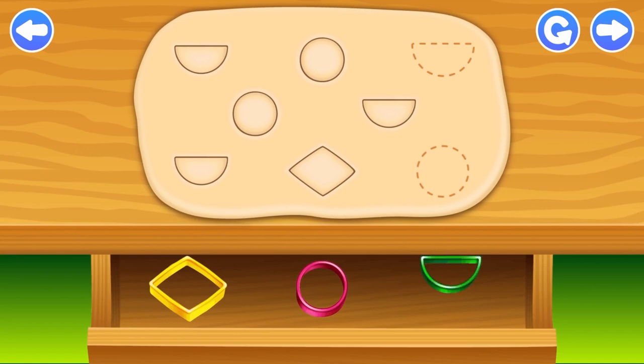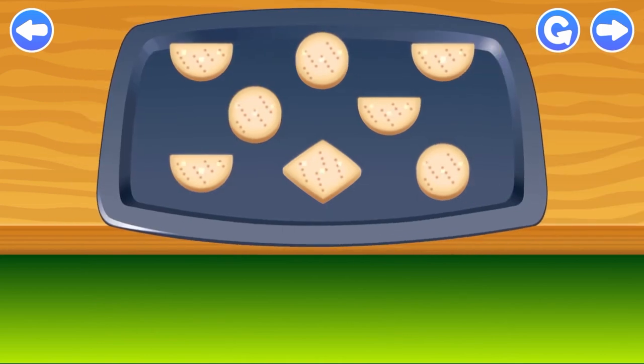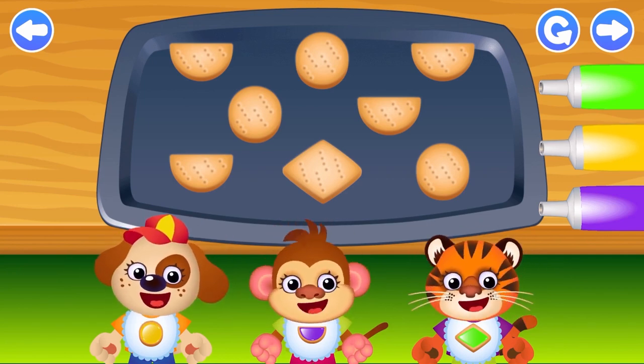Semi-circle. Circle. Semi-circle. Semi-circle. Time for a snack! Decorate the cookies with cream from the tubes and serve them to the little ones.